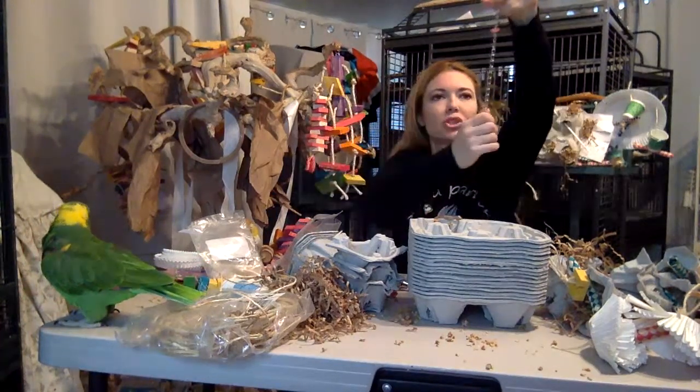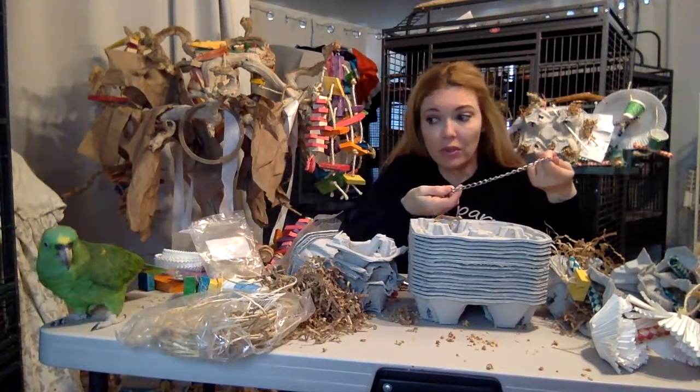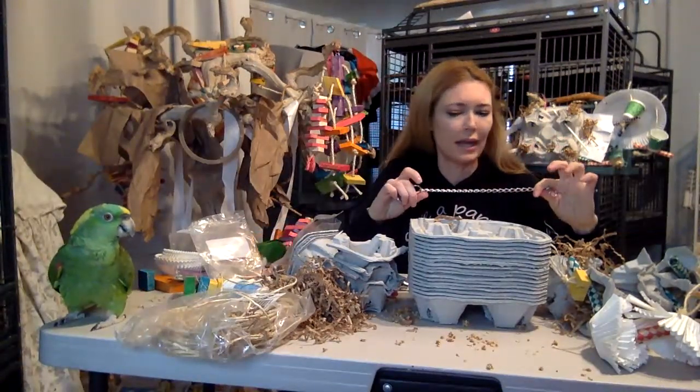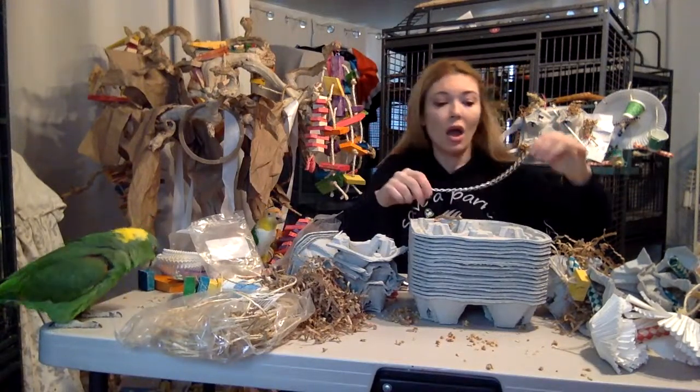I know birds that have gotten strangled — none of mine, thankfully — but I do have friends whose birds have been strangled; they woke up to a terrible surprise in the morning. So we definitely want to avoid that.